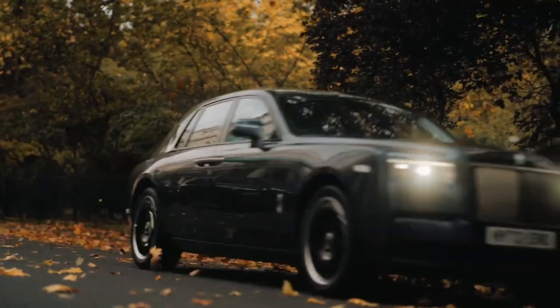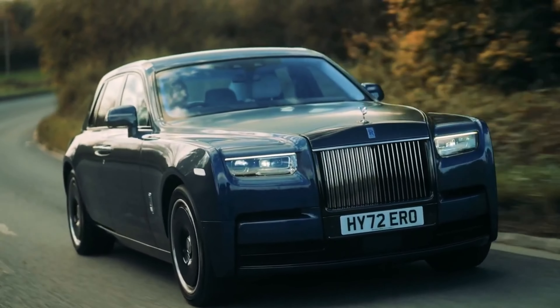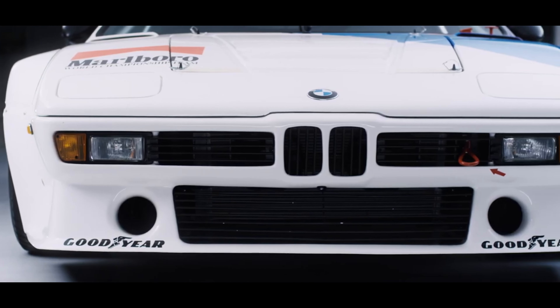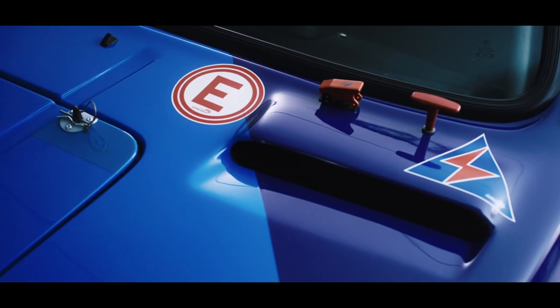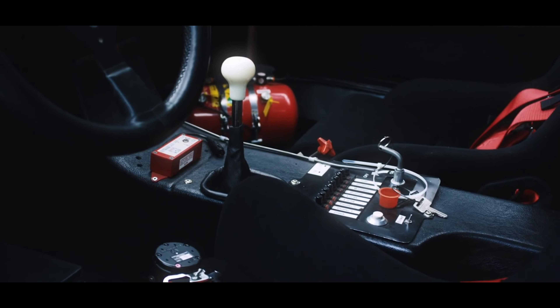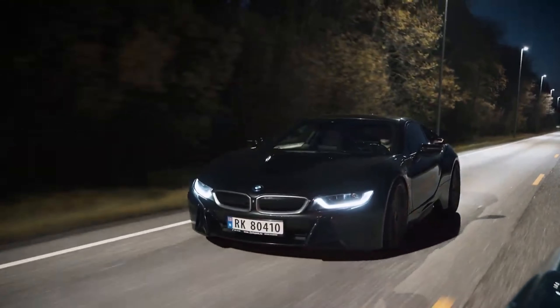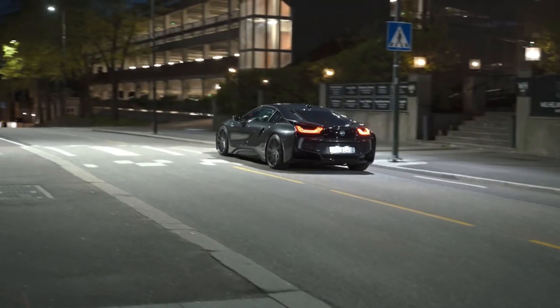The BMW E9 Coupe, produced from 1968 to 1975, was the basis for the iconic BMW 3.0 CSL race car. BMW's Formula One team, BMW Sauber, competed in the sport from 2006 to 2009, achieving moderate success.